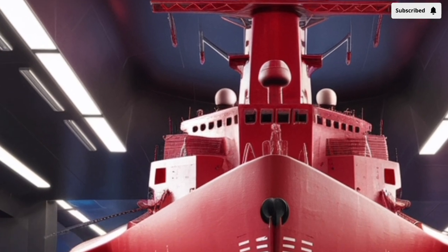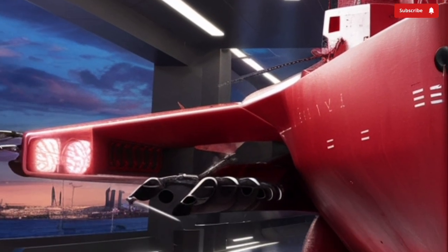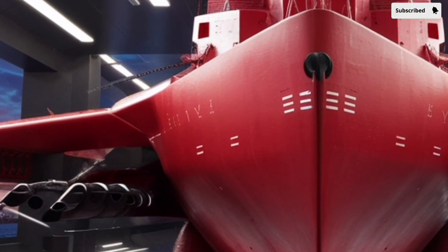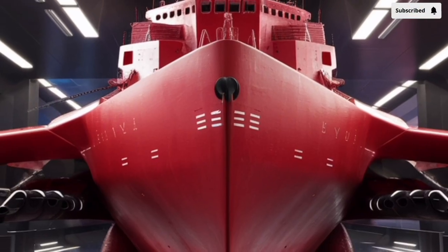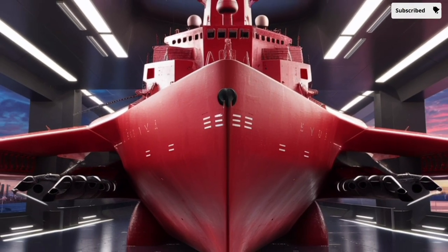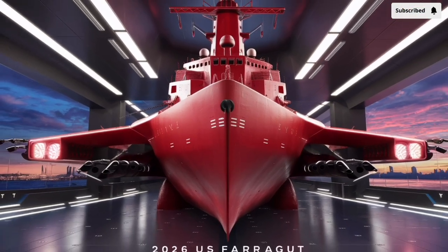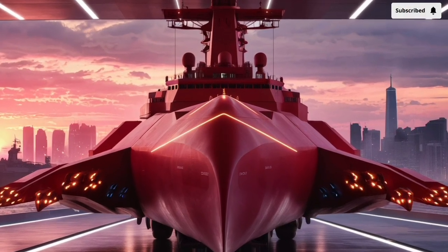Named after Admiral David Glasgow Farragut, the first Admiral in the US Navy and a Civil War hero, the vessel carries not just advanced technology but also a legacy of naval excellence. Commissioned in 2006, it represents a blend of cutting-edge engineering and practical naval warfare design, making it an ideal subject for anyone curious about modern naval power.